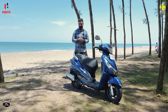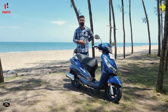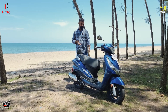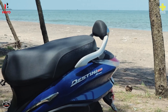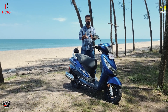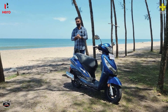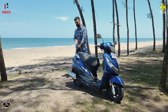The backrest has a practical and supportive design. Moving to the rear of the scooter, you'll find chrome accents and a side-stand with a cut-off technology that shuts the engine off if you ride with the stand down. The tail lamp at the back is not the most futuristic design, but it does use LED lighting.